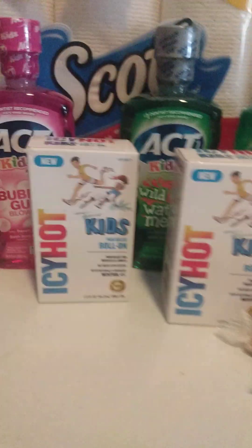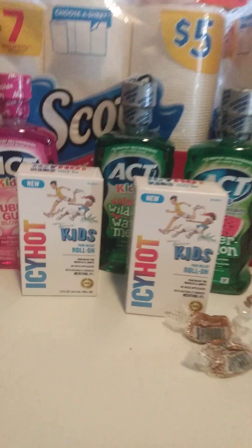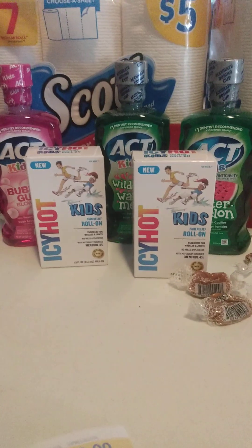Hi! Thanks for stopping by my channel. Here is my latest Walgreens haul.